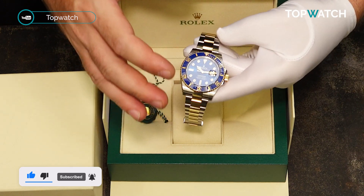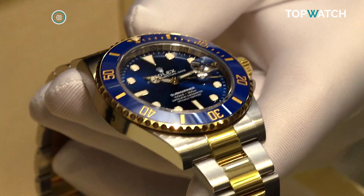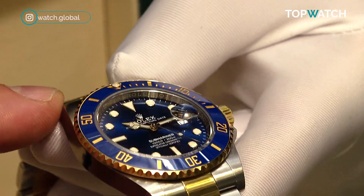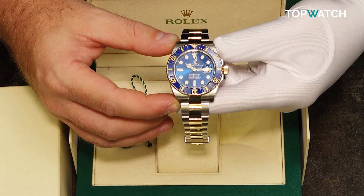All of the robust features are still here, even though this watch is made from precious metals. It does still have the sapphire crystal glass, cyclops lens, triplock crown, and blue cerachrome bezel that we expect from a Rolex Submariner. Visit www.topwatch.com for purchasing and pricing details.